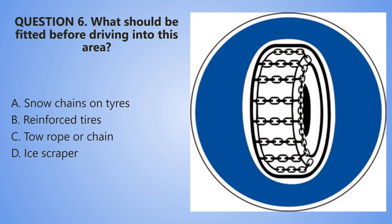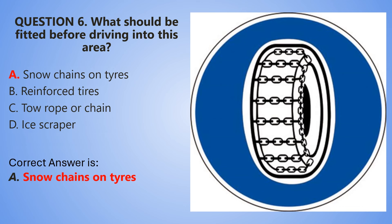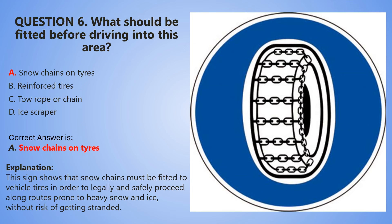Let's begin the countdown. 5, 4, 3, 2, 1. And the correct answer is A — Snow chains on tires. This sign shows that snow chains must be fitted to vehicle tires in order to legally and safely proceed along routes prone to heavy snow and ice, without the risk of getting stranded.